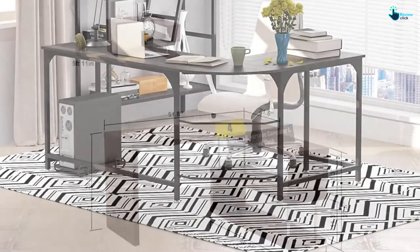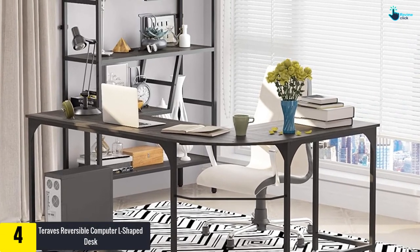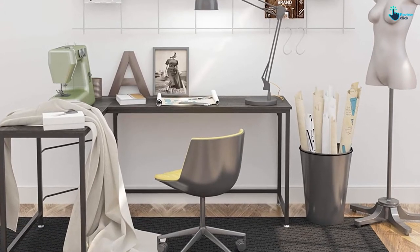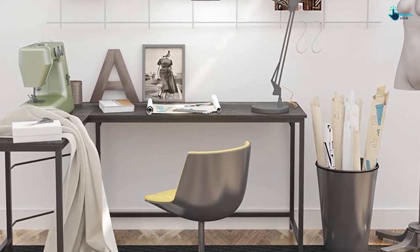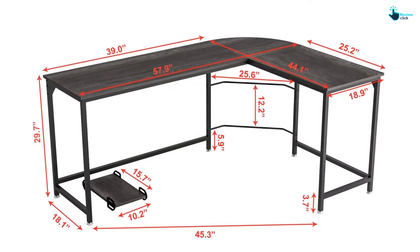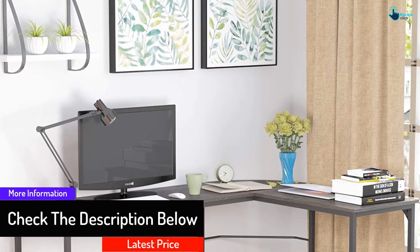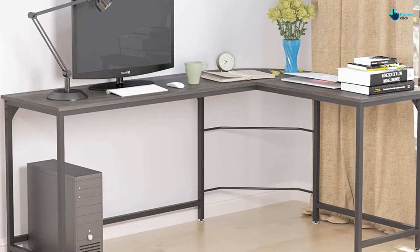Moving on, at number four we have the Trevis reversible computer L-shaped desk. This exceptional computer table provides adequate space for a printer, monitor, computer, and studying, among others. It is an L-shaped corner desk that creates your workspace attractively and simply, making it ideal for gaming, office work, learning, or working from home. The desk has enough space and comes with a free CPU stand found underneath. It features a sturdy frame to support all your office essentials. The desk measures 57.9 inches L by 44.1 inches D by 29.7 inches H and has a weight bearing of 450 pounds.